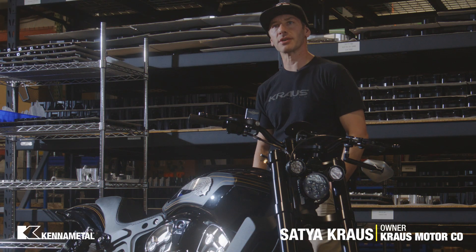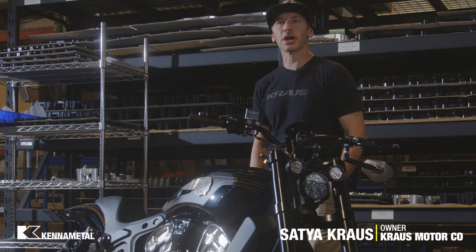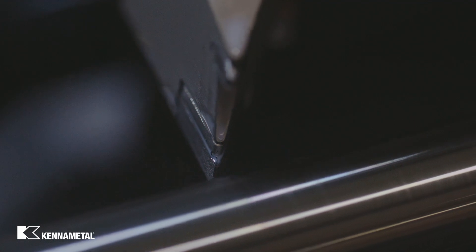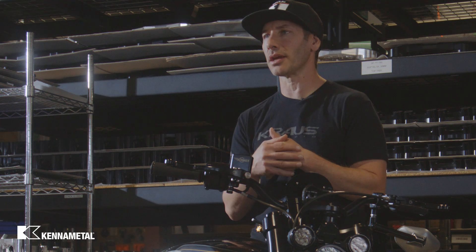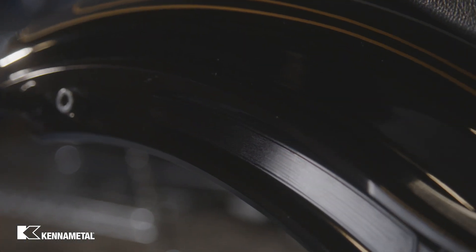Kraus Motor Company started around 2004-2005. We started building custom bikes, choppers, and custom projects. It was all manual machining, welding, and fabrication work — just a couple of hands. There were some years of really figuring out how to machine and fabricate things, but it was all manual. Then a few years went by, we did a lot of prototyping, started developing a product line, and started thinking along the lines of a product company rather than a custom fab company.